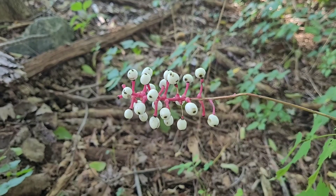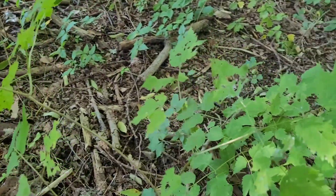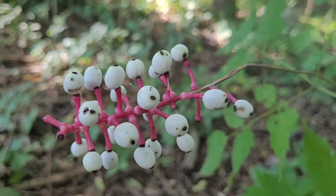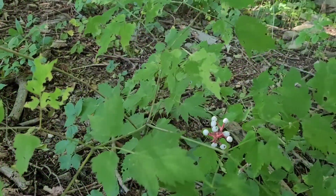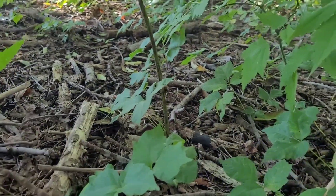There are red baneberries that are just as toxic, although I've yet to actually come across those in person, so that's a story for another time. While there are exceptions, it's generally a good rule of thumb that white berries should be avoided — they tend to be poisonous.